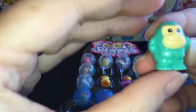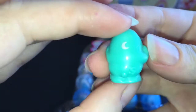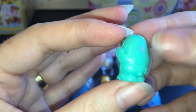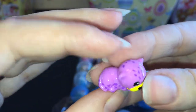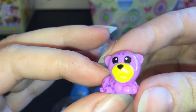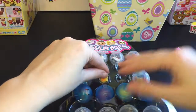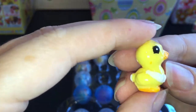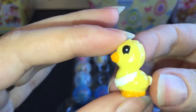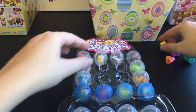Then we have this little aqua ape gorilla — there's a little moon on the back. Then we have what looks to be a little leopard or cheetah. Cute. And then we have this adorable little duckling, or chick. I'm not sure which, but adorable nonetheless.